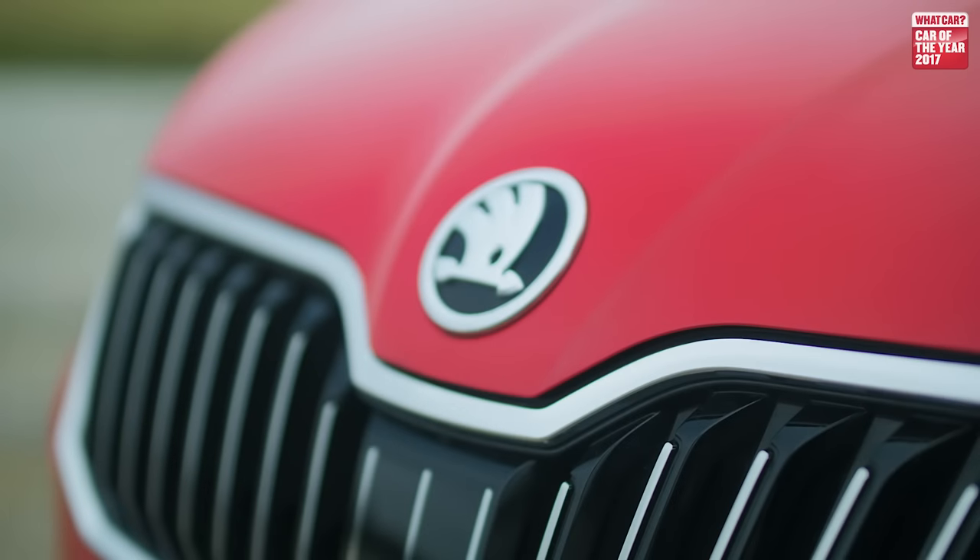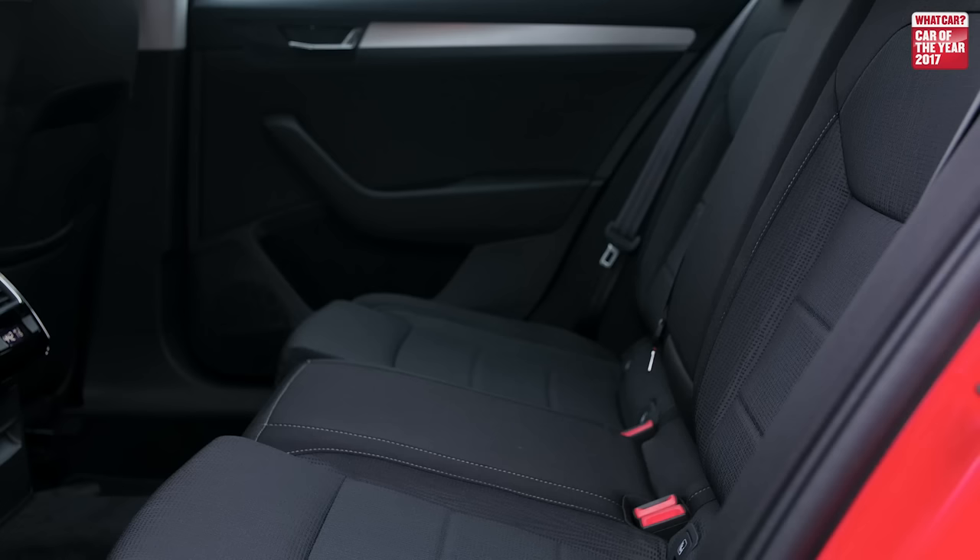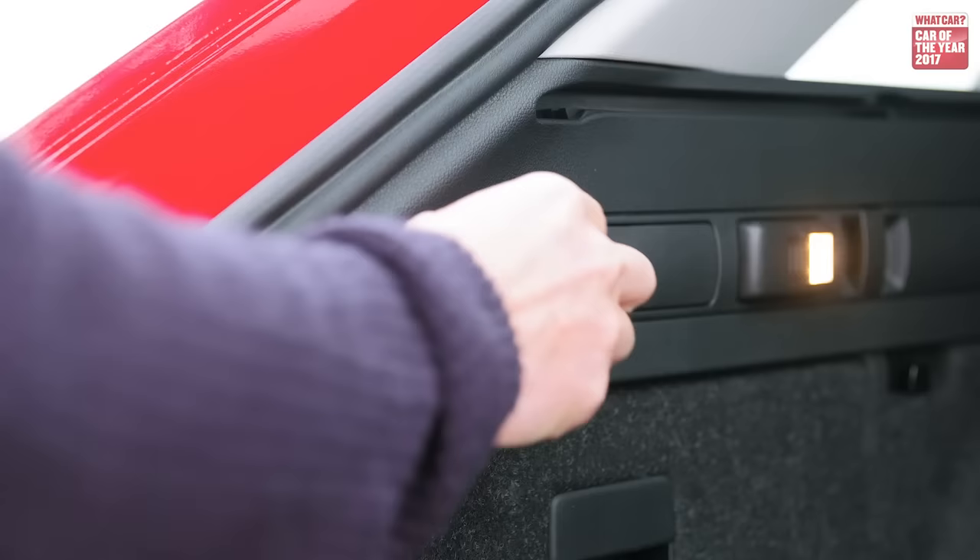If you're buying an estate, practicality is everything, but the thing about the Skoda Superb Estate is that it's exceptional in every other area as well — and that's why we've named it the What Car Estate Car of the Year for 2017. The most important thing about an estate is the boot, and the Superb's is absolutely huge. For a small fee you can add handles on the inside of the boot, and you pull these and drop the rear seats very easily when you need to carry longer loads.